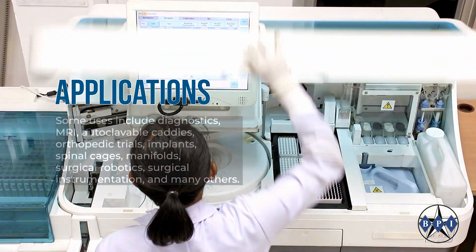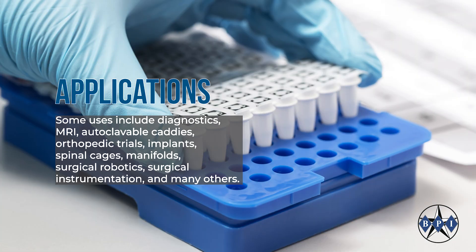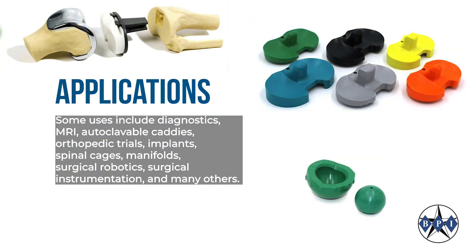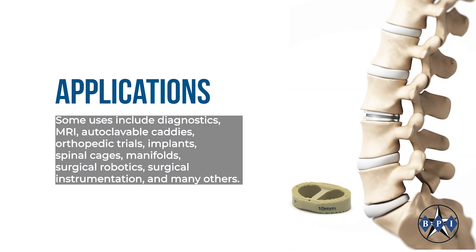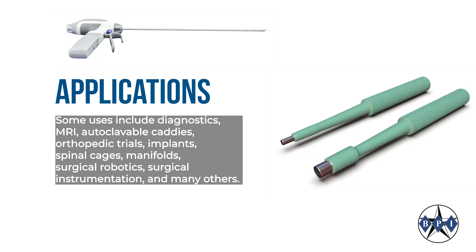Some uses include diagnostics, MRI, autoclavable caddies, orthopedic trials, implants, spinal cages, manifolds, surgical robotics, surgical instrumentation, and many others.